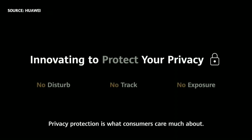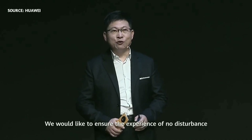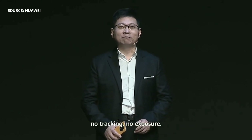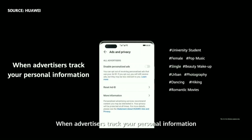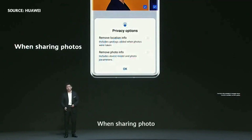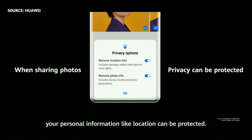Privacy protection is something consumers care about, and Huawei cares about too. We give you no disturbance, no tracking, no exposure. When you're browsing the web, websites cannot track you. When advertisers check your personal information, you can block it to stay protected. When sharing a photo, location information and personal information can be protected.